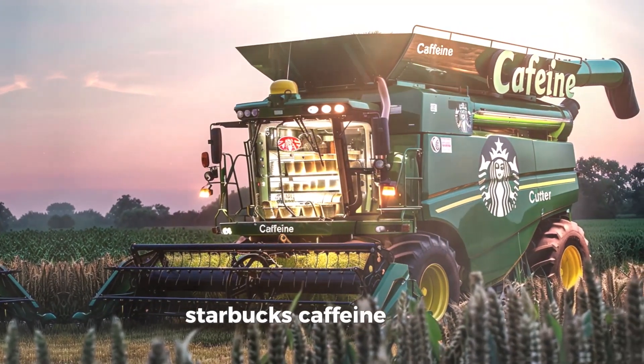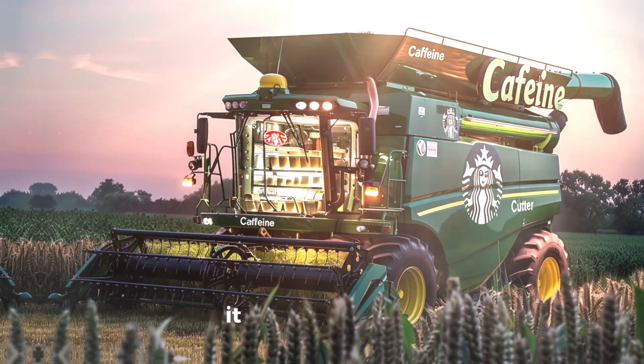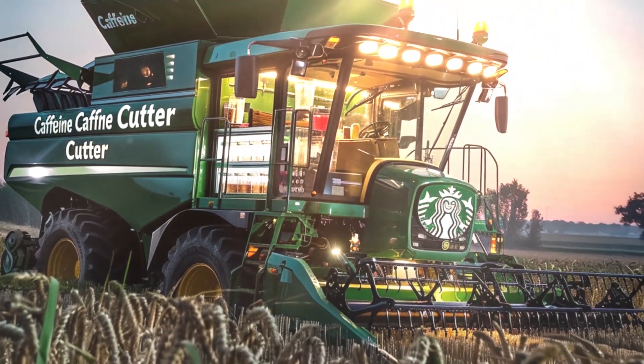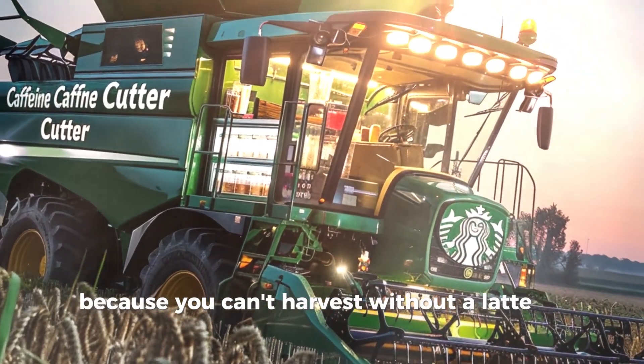Starbucks Caffeine Cutter. A harvester that brews a fresh cup of coffee for every acre harvested. It even has a mini-fridge for your favorite Starbucks drinks. Price: $3,500,000 — because you can't harvest without a latte in hand.